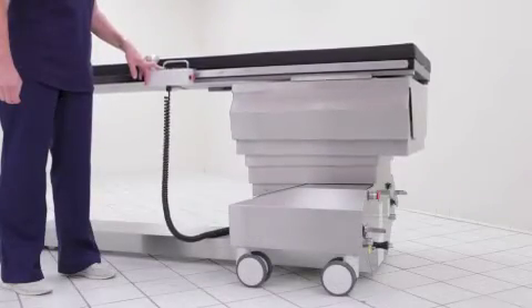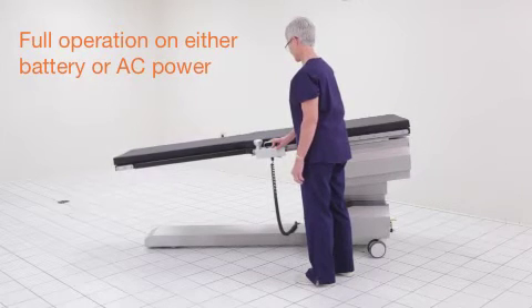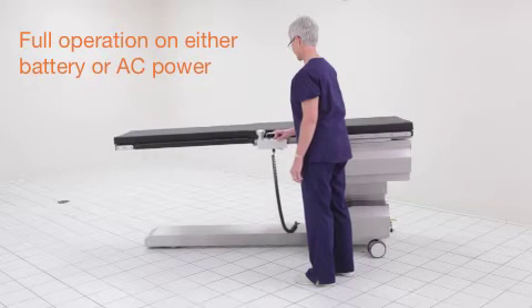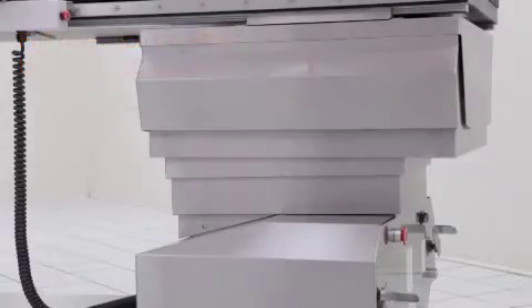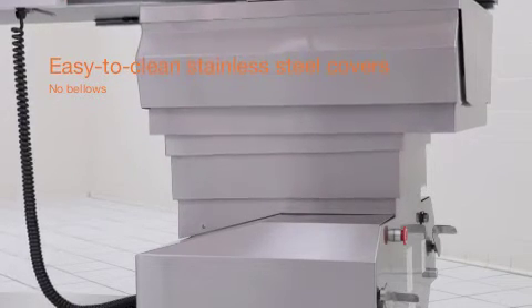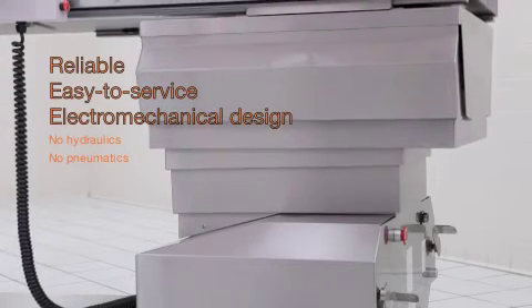The Aspect ISR operates on either battery or AC power. Typically, several procedures can be performed while on battery power without recharging. But in the event of a low battery charge, the table instantly switches to AC power whenever the power cord is plugged into a wall outlet. All ISR base covers are stainless steel for easy cleaning, and all table movements and braking systems are engineered with electromechanical components.